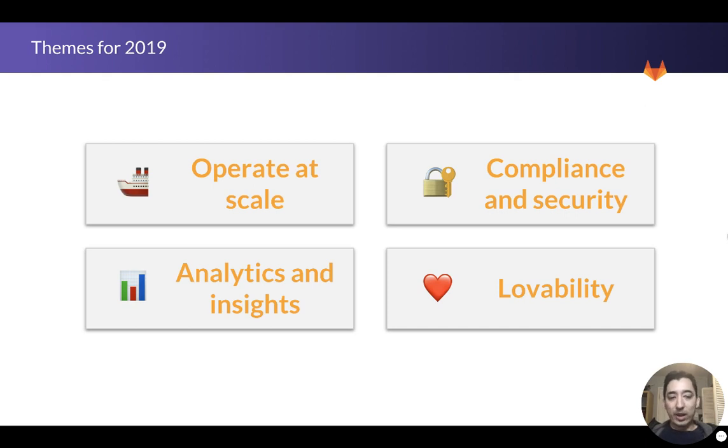When I think about our road ahead for 2019, I really think about four big themes: operating at scale and how we can make that easier for GitLab instance administrators; how we can make GitLab more compliant and secure, especially in environments where regulatory compliance is important; how we can improve the rate of insights that our analytics are generating; and overall how we can make GitLab a more lovable product that people just enjoy using.